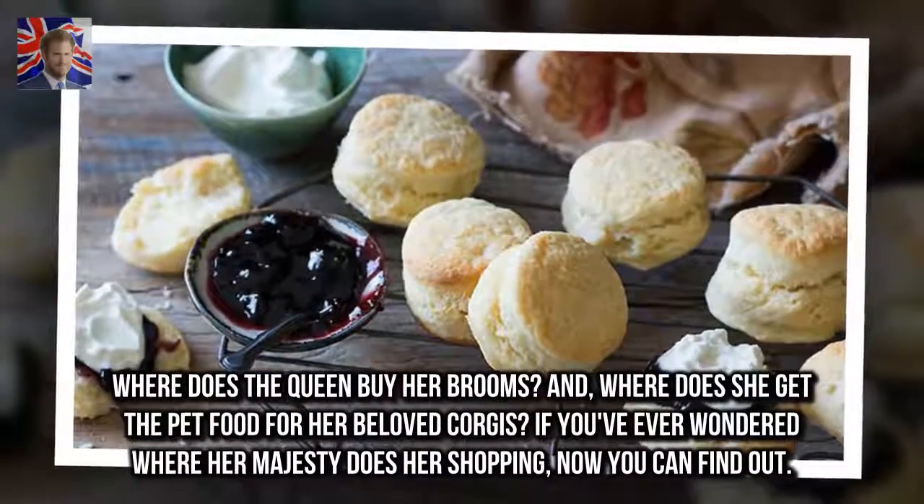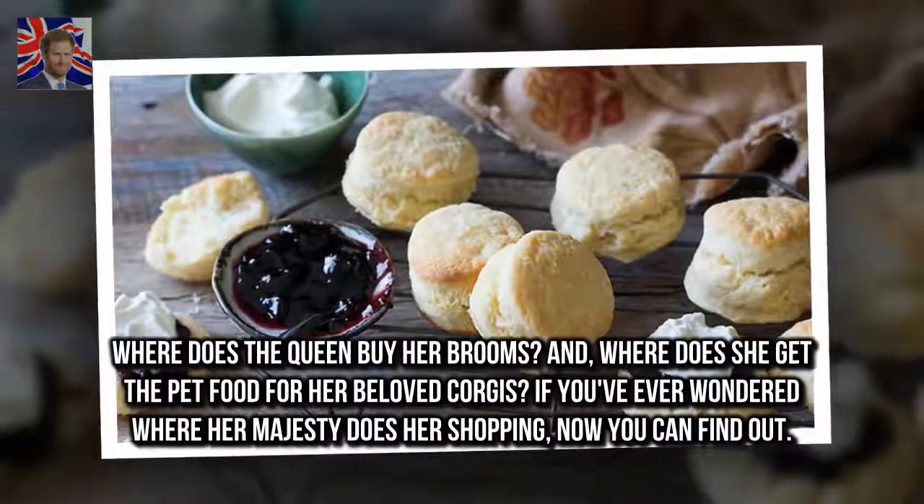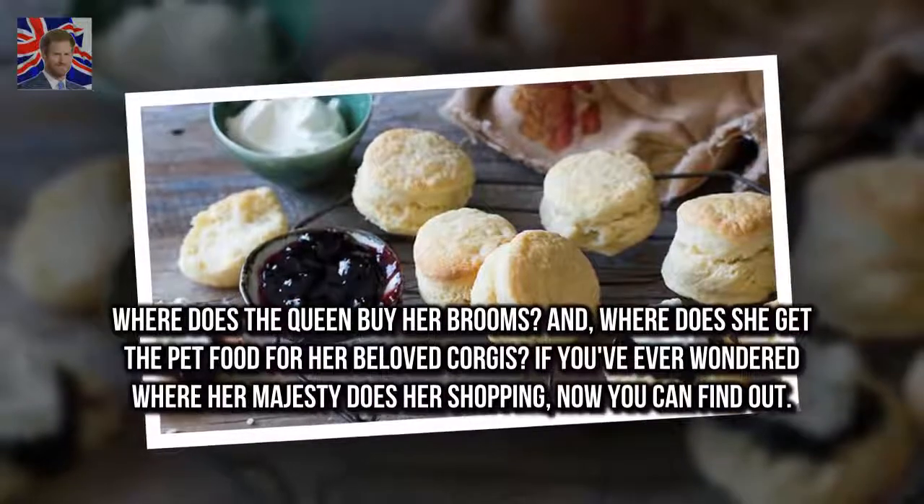Where does the Queen buy her brooms? And where does she get the pet food for her beloved corgis? If you've ever wondered where Her Majesty does her shopping, now you can find out.